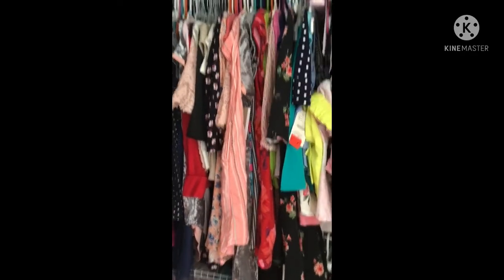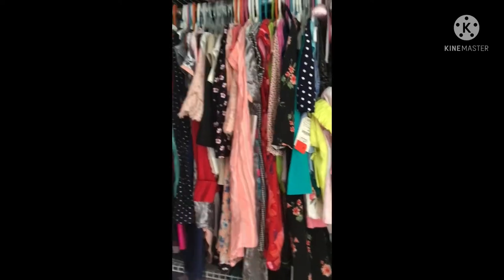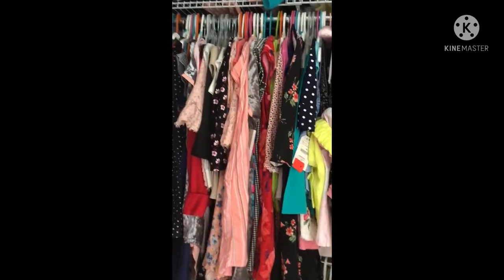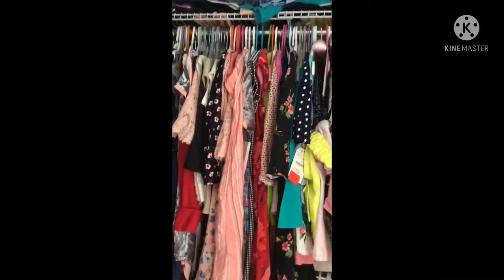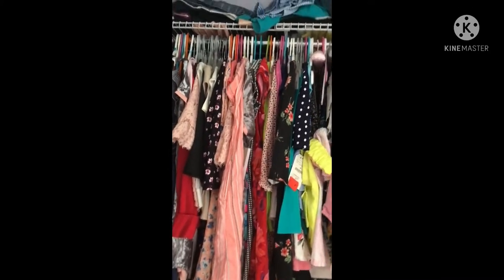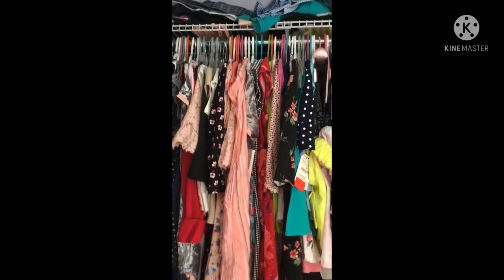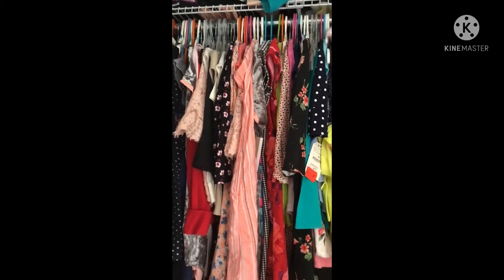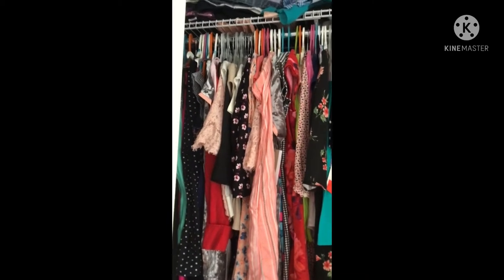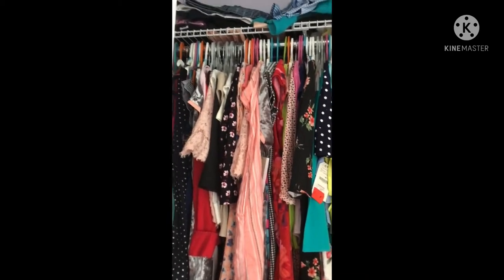Hi everyone and welcome to our first actual daily life video. This will be a bit different than other videos I will be making. Today I will be picking out an outfit for a work party that my mom is going to and we're all going to. So let's see all the options that I pick.